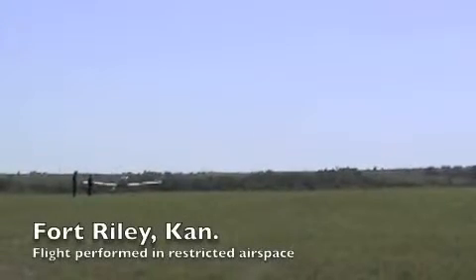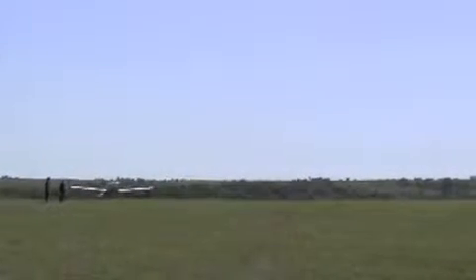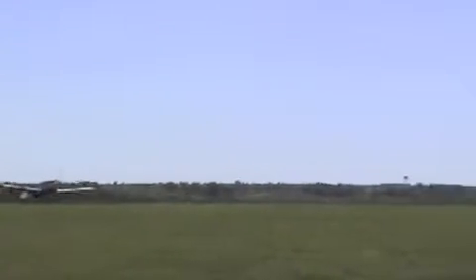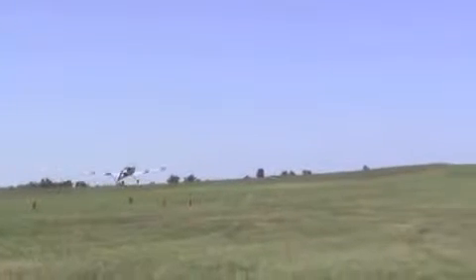The day was perfect, the winds were perfect, the weather was good, and so everything was lining up. For this flight it was all manually controlled, and so it was very similar to any remote control piloted aircraft where he has a transmitter with his normal controls.